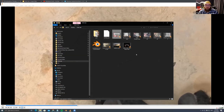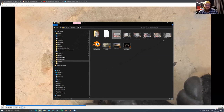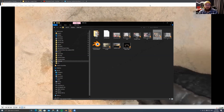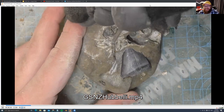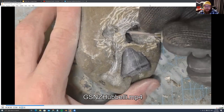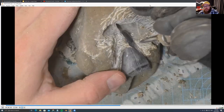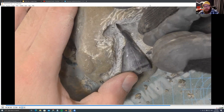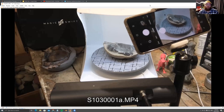Air scribes work really well with crabs and shark teeth because they tend to have very good separation between the fossil and matrix. This shark tooth prep is sped up — it's still about two hours of work to remove one shark tooth from the matrix. Once again, you're never touching the shark tooth; the vibrations do the work.